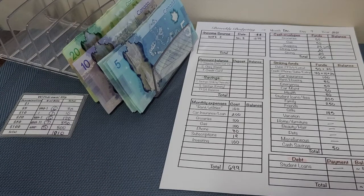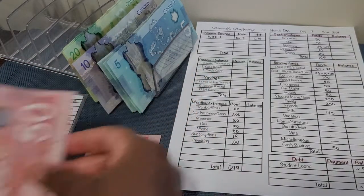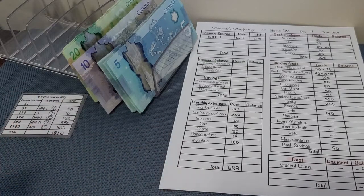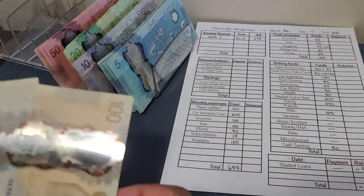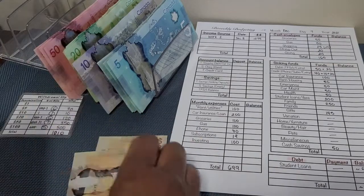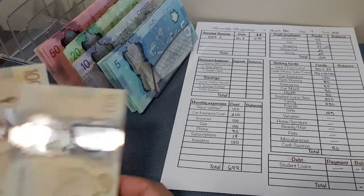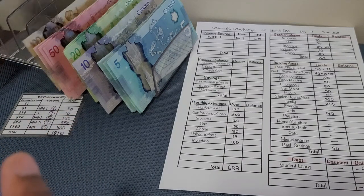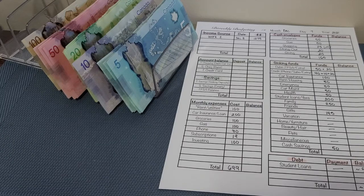And $350 worth of $50 bills, and $500 worth of $100 bills.